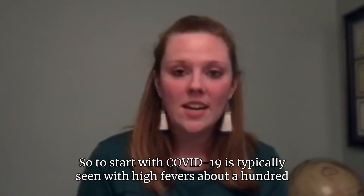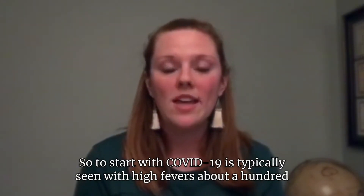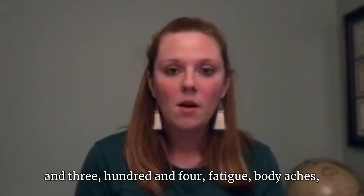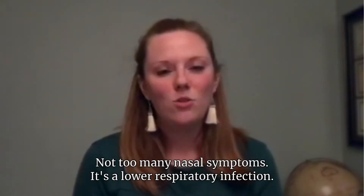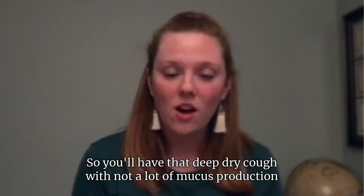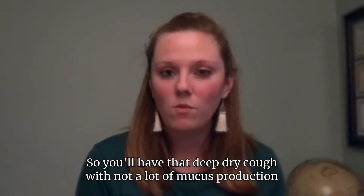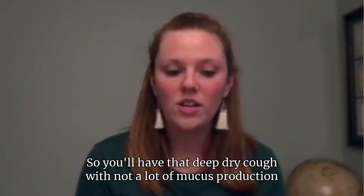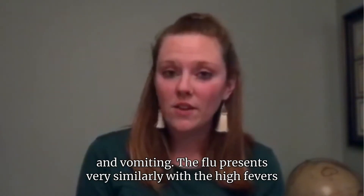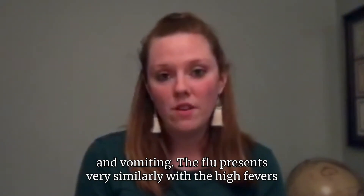To start with, COVID-19 is typically seen with high fevers, about 103 to 104, fatigue, body aches, and not too many nasal symptoms. It's a lower respiratory infection, so you'll have that deep dry cough with not a lot of mucus production, and sometimes there can even be some nausea and vomiting.